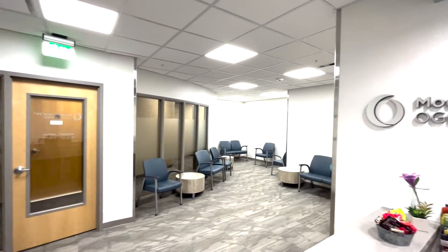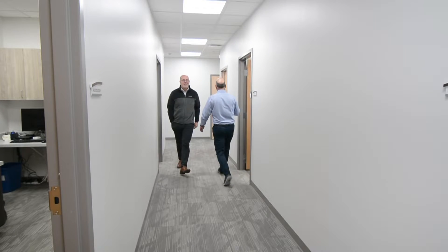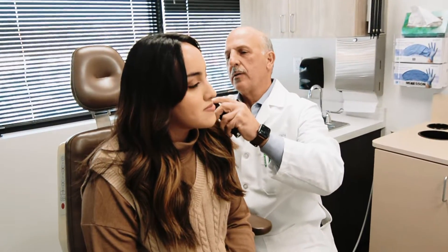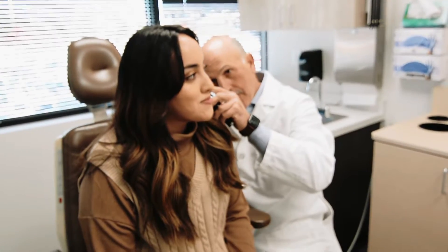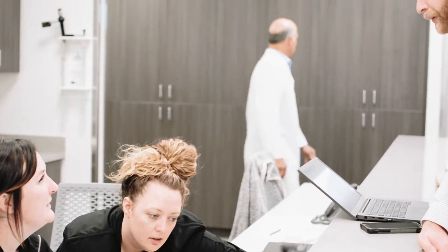For this office we have a main reception area and that'll be right off the elevator and that's where Melissa, our really great receptionist, will greet you. You'll then be checked in and then we have a whole line of examining rooms and nurses station. So that's where most patient encounters take place.